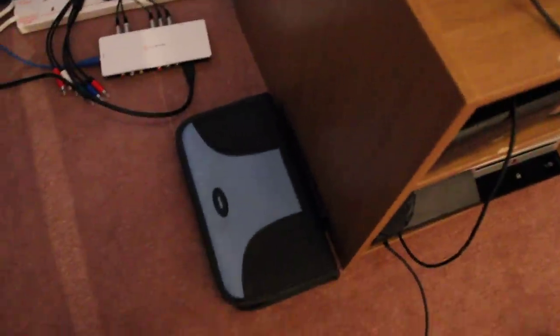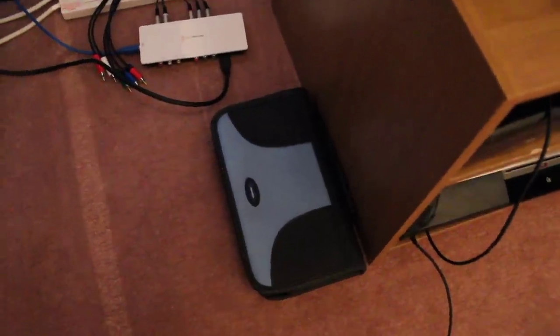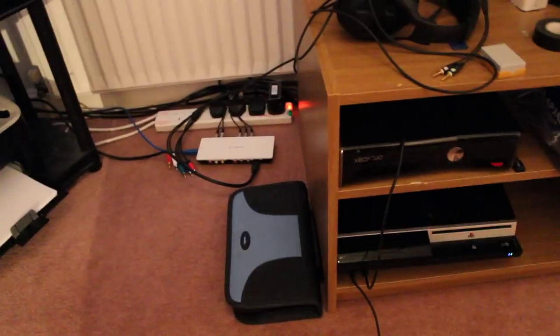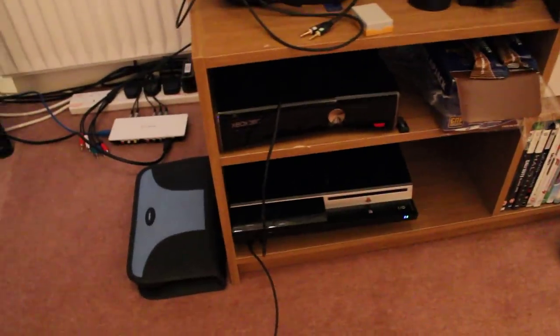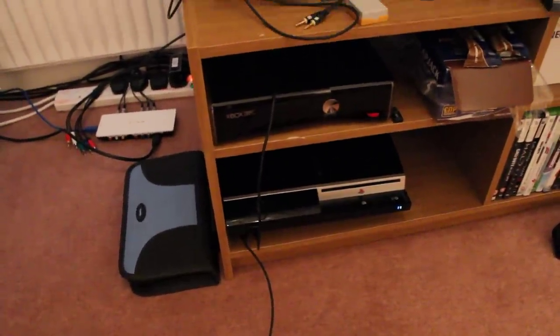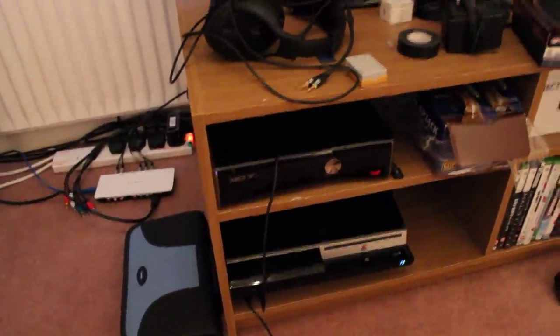Right here this is my sleeve thing where I put all my games in. So you just open that up, all my games are in there. The cases are up there, which are all empty because the games are in there, obviously. Right here you've got my two consoles — the Xbox Slim and the PS3 Fat, which came out a long time ago. That's the 40GB PS3 and the Slim, which is like 250GB or something like that.